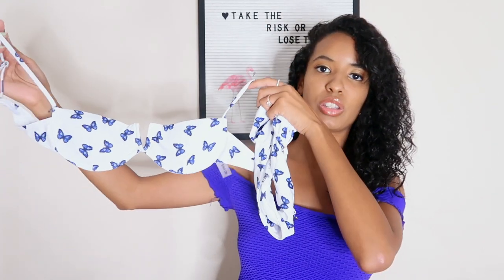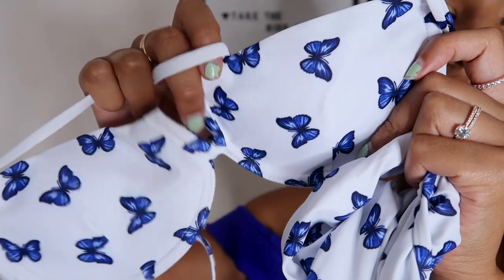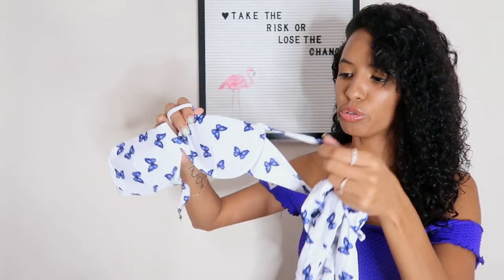Before I begin, make sure you hit that subscribe button down below and give this video a big thumbs up. You guys know butterflies have been the trend this summer and I was never really into butterflies until I started seeing the royal blue butterflies everywhere. The first bathing suit I got was this really pretty butterfly bathing suit — it's white with royal blue butterflies all over.